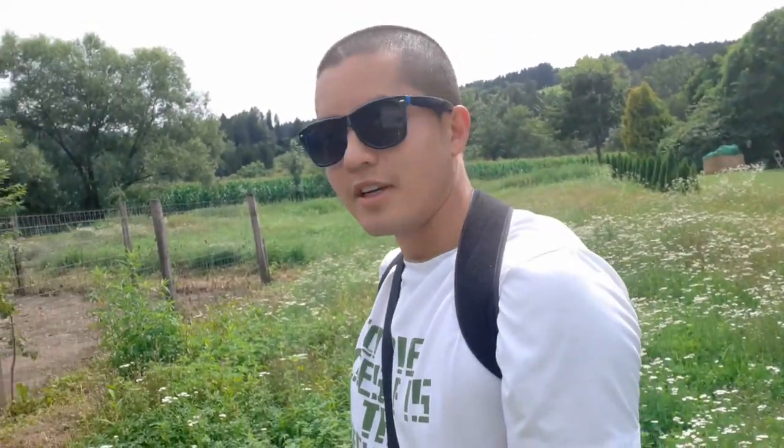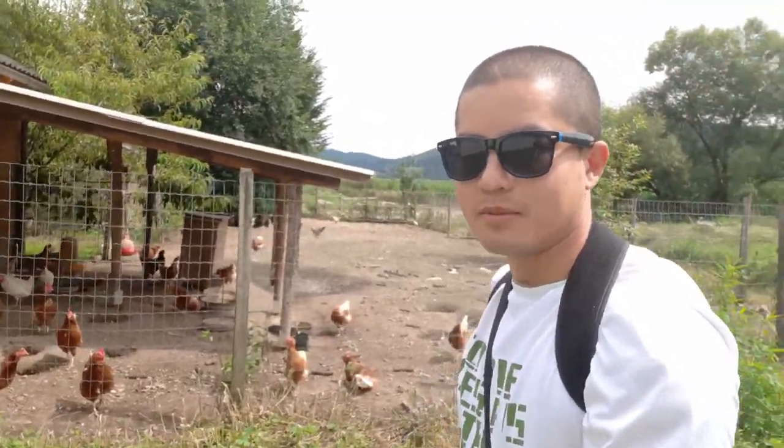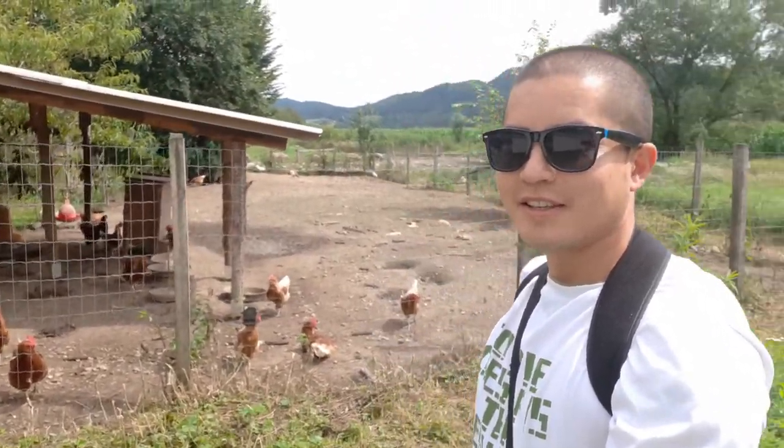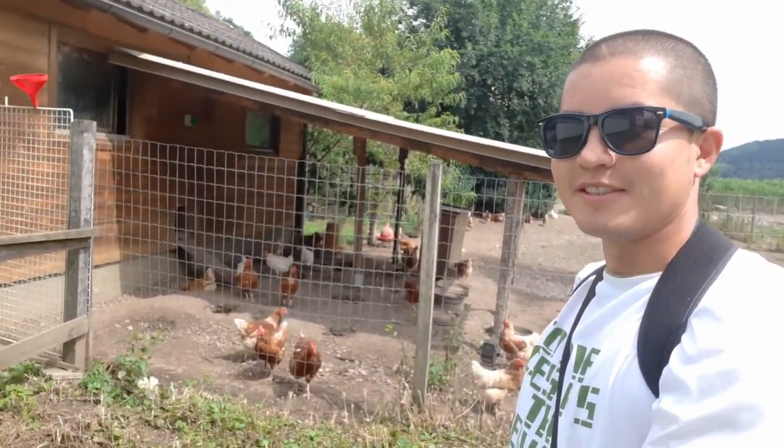Let me show you some chickens in here. This is the chicken farm. As you guys can see, this is how they run the chickens in here. If anybody is interested in buying some eggs in Austria — bio eggs — you can buy them from here. Look at the chickens. Let me see if I can bring the camera a little bit closer.